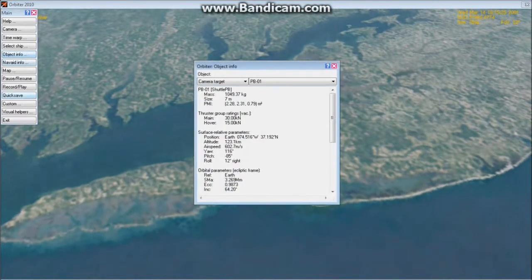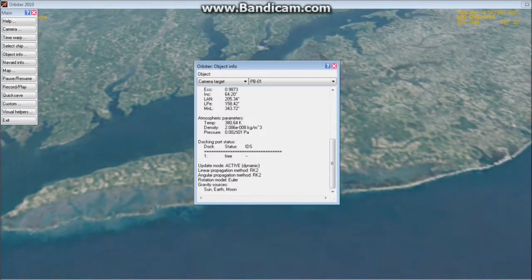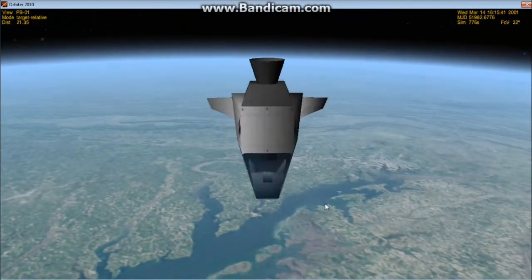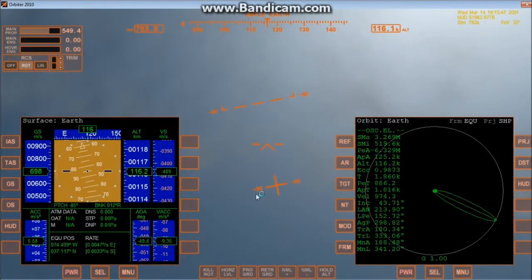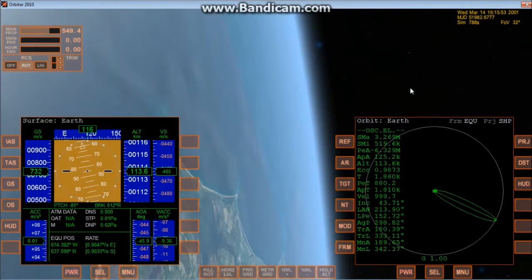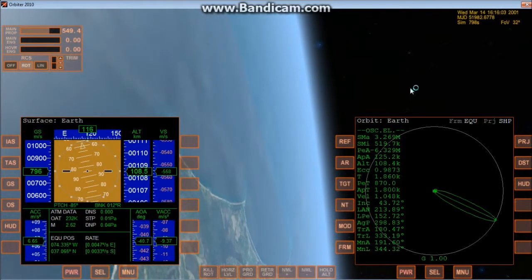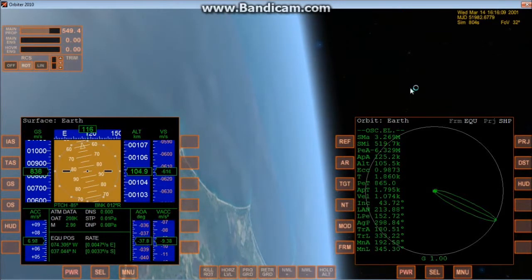Meanwhile, I can take a look at our object info, and we can see how accurate Orbiter is with real life. The pressure is 0.0025 Pascal. When we get the science data back from the rocket, we'll be able to read it, and I can compare it with Orbiter — how close is Orbiter's simulation of Earth's atmosphere? I'll be able to get a real reading from a craft that actually flew at that altitude and we can actually tell: was it, in fact, 0.0025 Pascal at 115 kilometers?